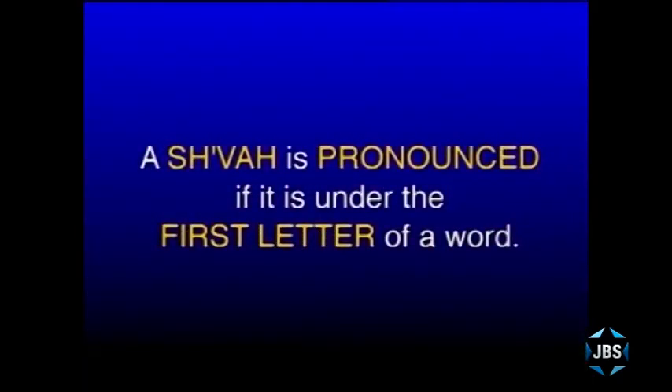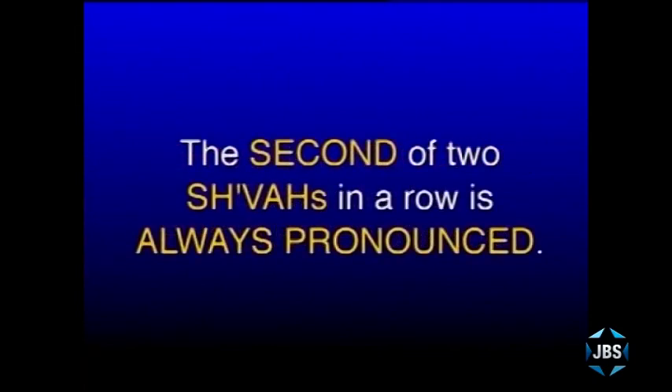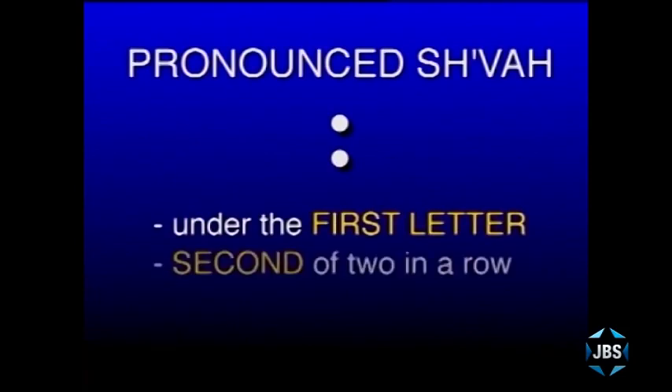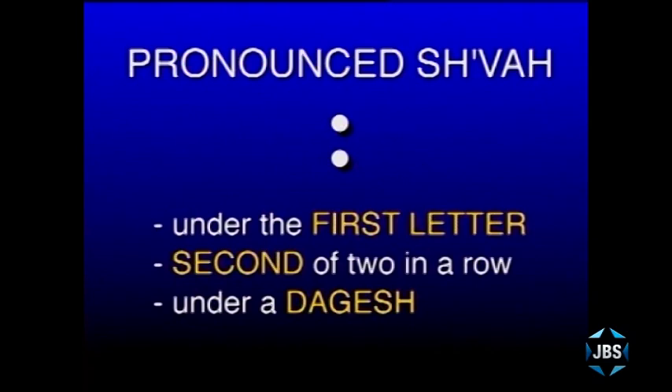A Sheva is pronounced and begins a syllable when it comes under the first letter of a word — that's obvious. A Sheva is also pronounced and begins a syllable if it is the second of two Shevas in a row. And the third rule: when a Sheva appears under a letter with a Dagesh in it, with a dot in it, that Sheva is also pronounced. So those are the three rules: under the first letter of a word, the second of two Shevas in a row, and under a letter with a Dagesh.